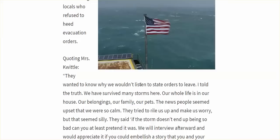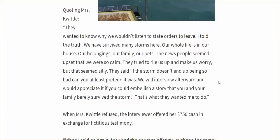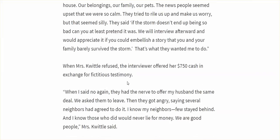Quoting Mrs. Quiddle: 'They wanted to know why we wouldn't listen to state orders to leave. I told the truth — we have survived many storms here. Our whole life is in our house. The news people seemed upset that we were so calm. They said if the storm doesn't end up being so bad, can you at least pretend it was? We will interview afterward and would appreciate it if you could embellish a story that you and your family barely survived.' Quiddle refused.